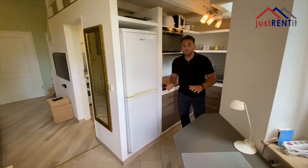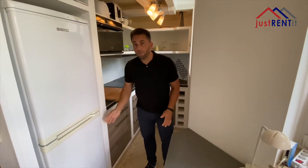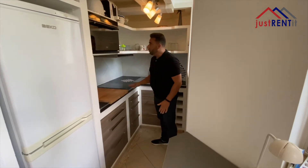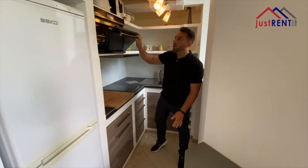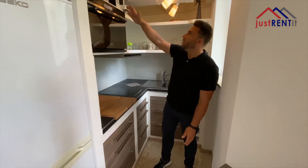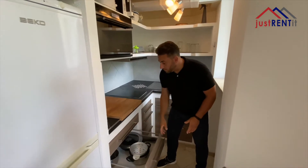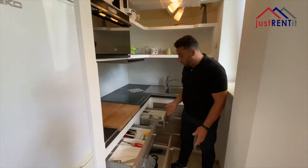The kitchen is high quality equipped with a fridge and a freezer, a microwave with an oven, a coffee machine, a toaster, and a water boiler. Everything necessary in the kitchen is included in this apartment.